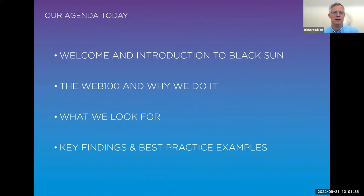I'll do a couple of minutes intro to Black Sun, as some of you may not be as familiar with us as others. Then I'll give a backdrop on the Web 100 — why we do it, what it contains, the kinds of things we look for, the key findings, and some best practice examples from our latest results. If you have any questions, feel free to drop them into the chat and we'll pick them up either at the end or as we go through. We will also share the slides with attendees, so no need to take furious notes.